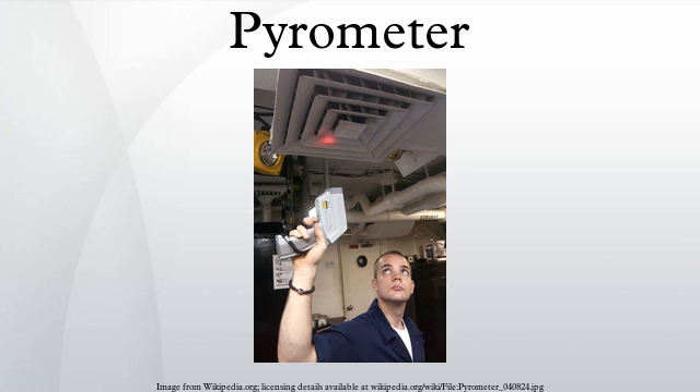A steam boiler may be fitted with a pyrometer to measure the steam temperature in the superheater.